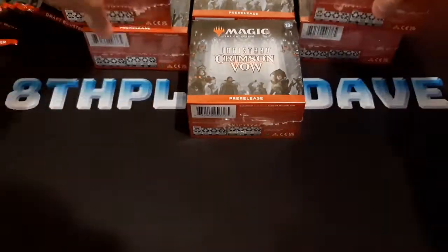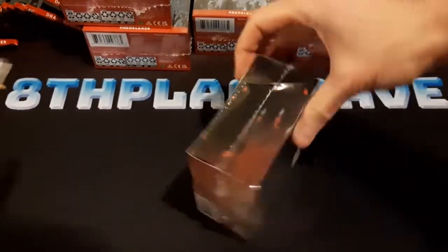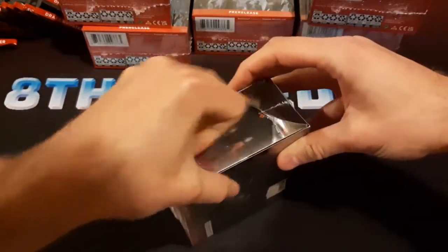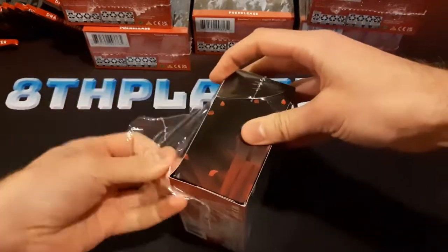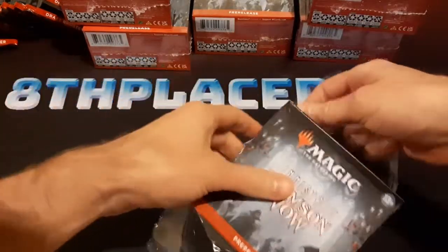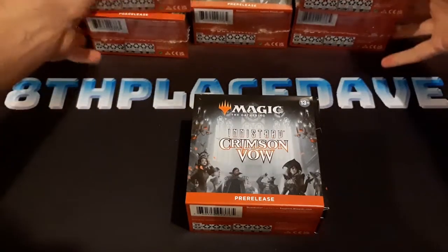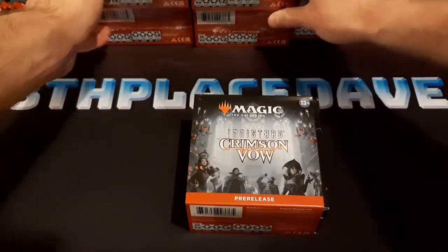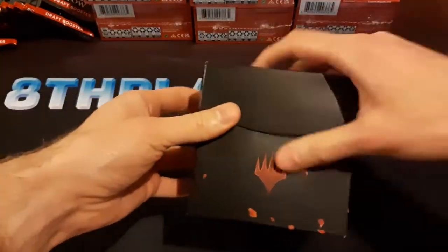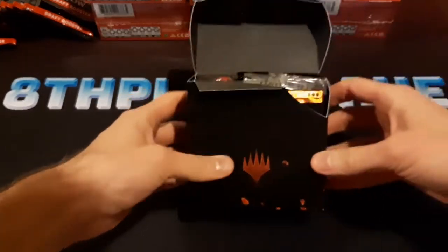I ordered these online because I had some store credit and figured I might as well use it on these. What a lot of stores will do for pre-release items is mail them a day or two early so that you actually get them on the pre-release day. I think they're technically not allowed to do that, but a lot of them do anyway. This one mailed it on the pre-release day itself, which is why I'm just receiving it now — but it's better to have it late than never.